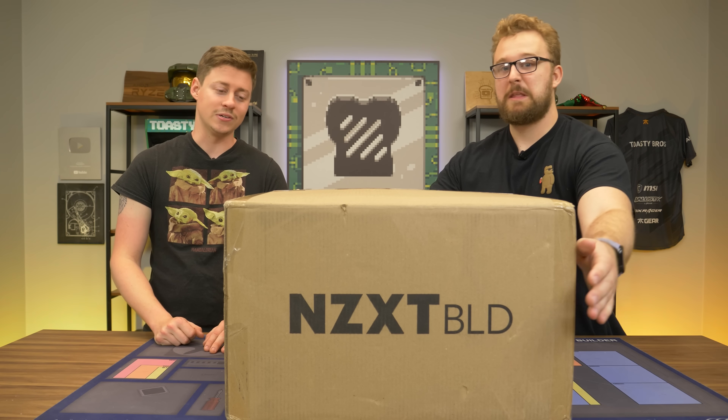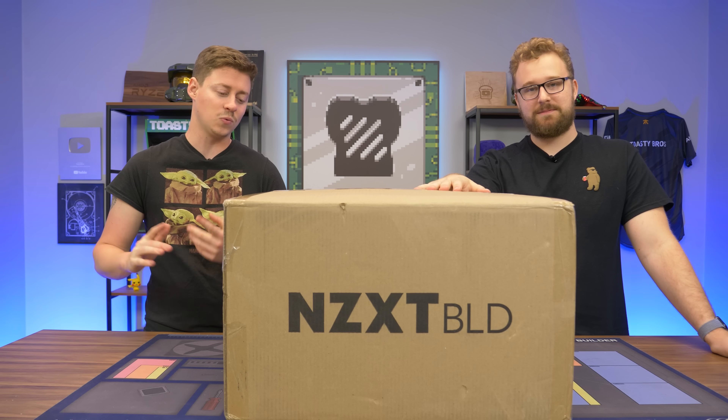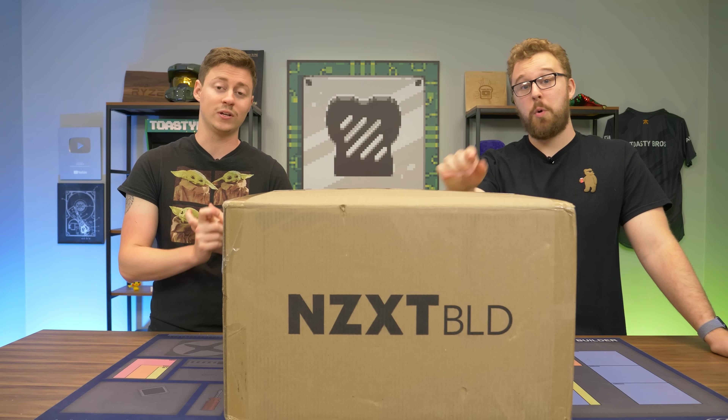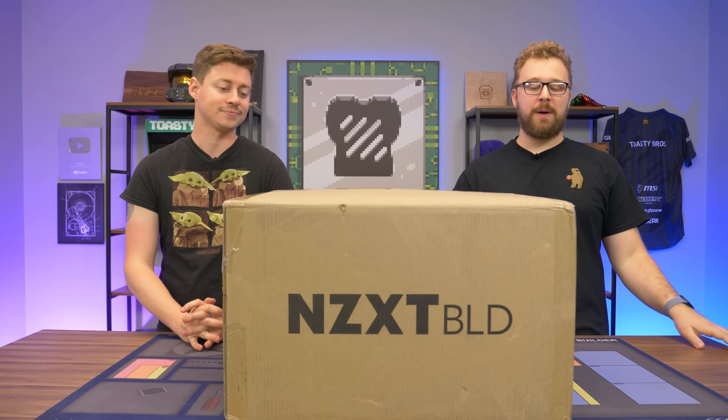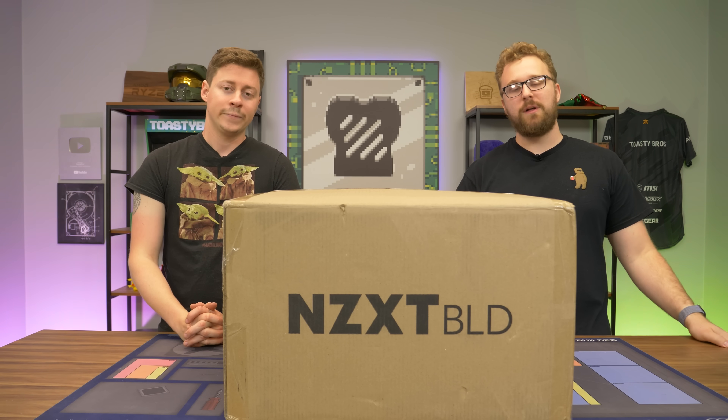Hey, what's up guys? Jack and Matt here with the Toaster Bros. You guys know we love looking at the NZXT BLD gaming PCs, and this one is actually one of the newest ones in the lineup. NZXT was nice enough to sponsor this showcase of this beautiful PC from their NZXT BLD lineup.